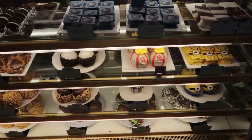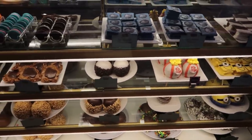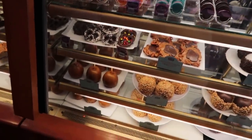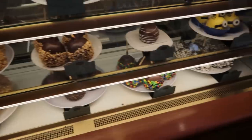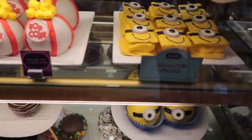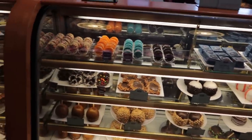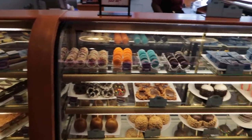And behind this glass, we have whoopie pies, s'mores, candy apples, pecan patties — one of my favorites — macarons, cookies, caramel apples. Nikki's favorite caramel apple is right over here, the Rocky Road. The minion stuff is really cute, and I like this popcorn style candy apple. Prices for these cases are going to run between $4.50 and $12 depending on what you get.